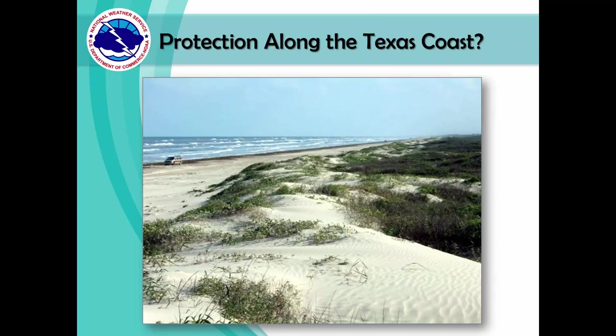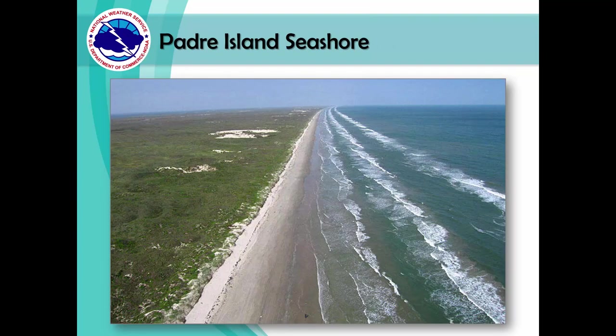But what kind of protection do we have here along the Texas coast? If you've visited the local beaches, you don't typically see much terrain other than dunes. Most of the Texas coast is pretty flat — usually there is no higher ground. What can you do then? Look for a sturdy building with more than three floors above ground, such as a hotel or a condominium, and go to the highest level.